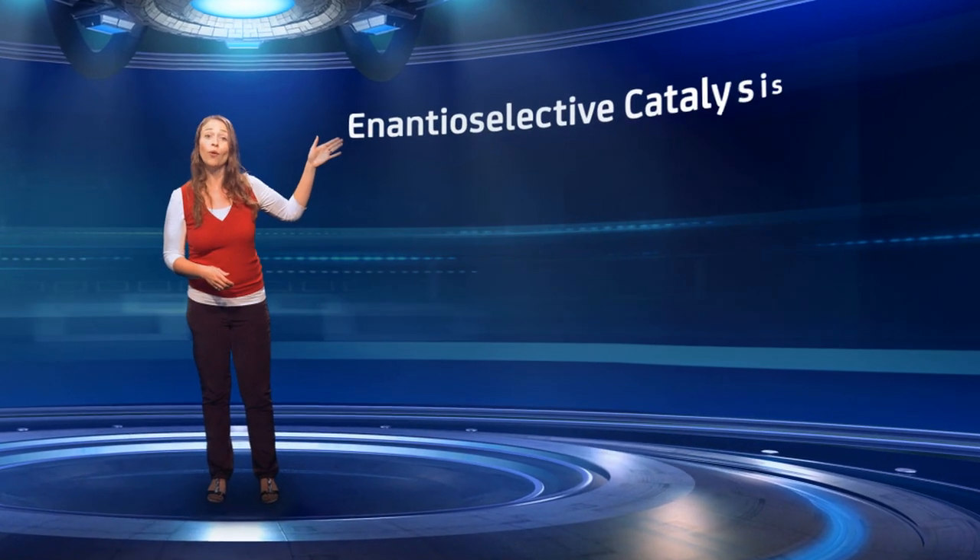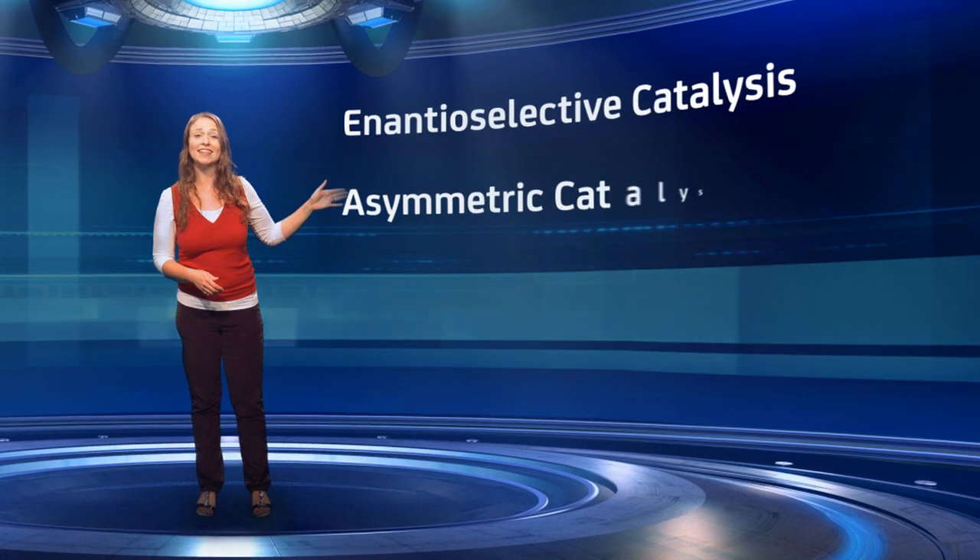Well, this is a very tricky problem, but the answer is yes. Such a process is called enantioselective catalysis, or asymmetric catalysis.